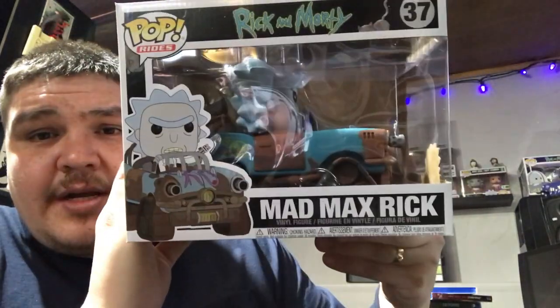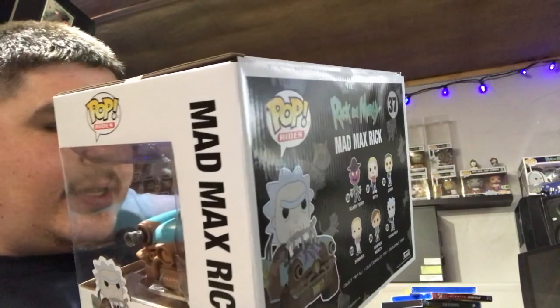The Mad Max Rick — all that back there is my Rick and Morty Funko Pops. They made so many different Ricks, but when you watch the show there really are a lot of different Ricks.